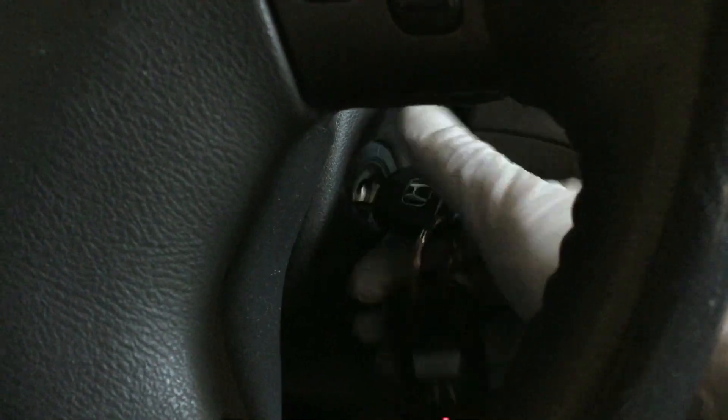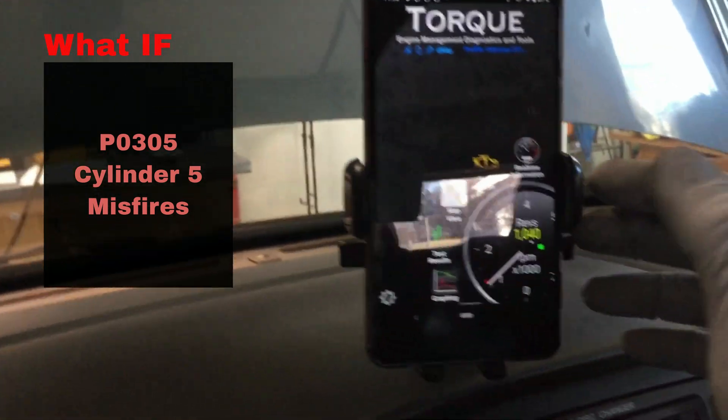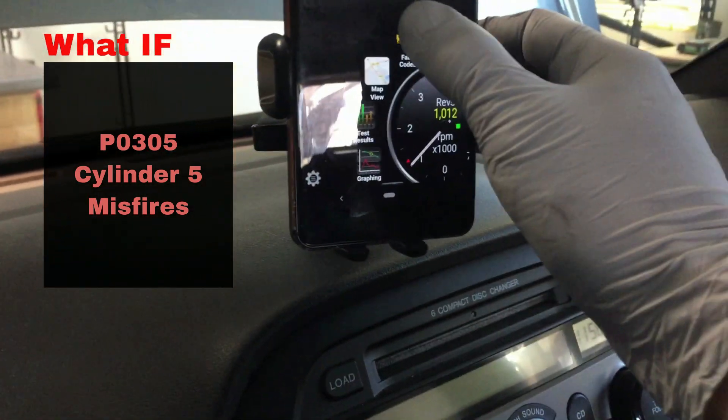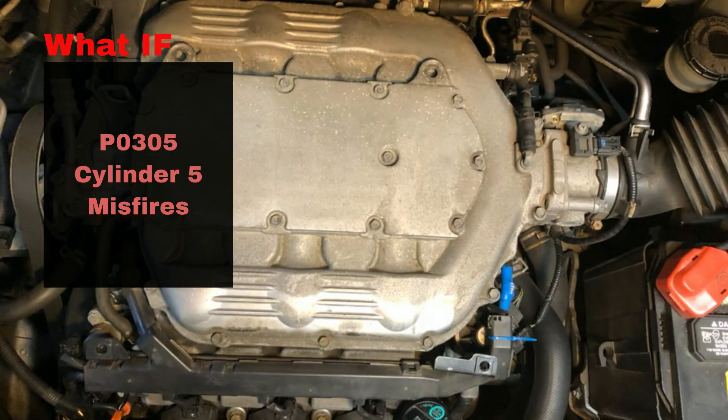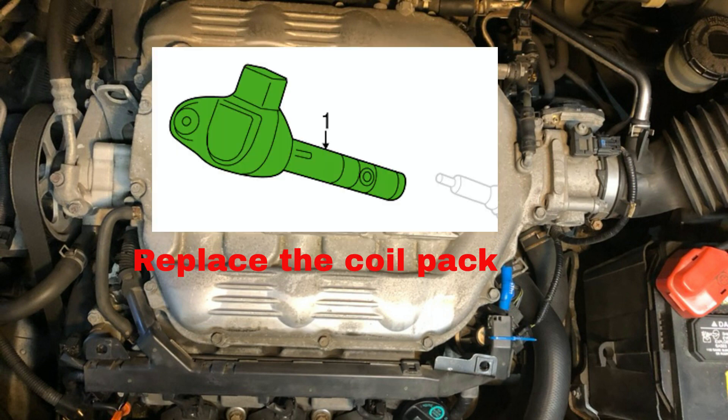Now the code is cleared. Start the car and scan the engine with the scanner again. If the code comes back saying P0305 cylinder number 5 misfires, then it means the problem has moved to cylinder 5 and it's due to the coil pack we swapped from cylinder 2. In this case, replace it with a new ignition coil pack and the engine should run like new. I strongly recommend getting a replacement part from Honda or an OE quality source.